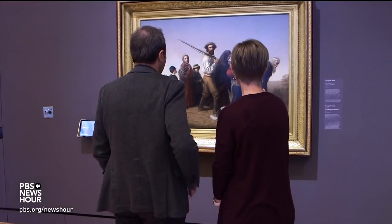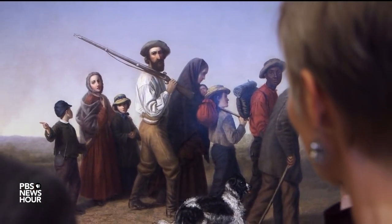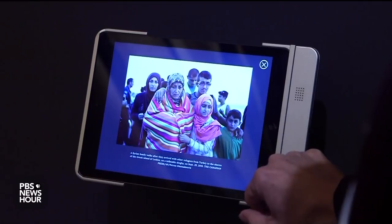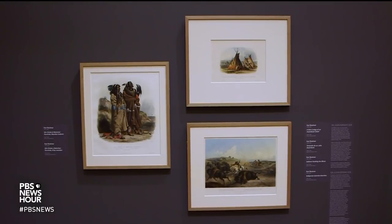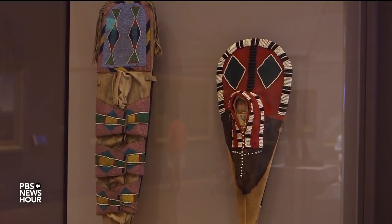JEFFREY BROWN: For George Pettit's 1865 painting of Union refugees in the Civil War, a digital label draws a direct connection to today's Syrian refugee crisis. Another part of the new American story being told here emphasizes Native American art. Bobby Martin, a local artist, professor, and member of the Muscogee Creek tribe, served as an advisor. He pointed to a colonial portrait set next to Native moccasins and cradles. BOBBY MARTIN: It expands the story. It's not just about a European sensibility of here's what people look like in the 1600s. Here's also what was going on at the same time — a whole other thread, a whole other story that is often set apart.